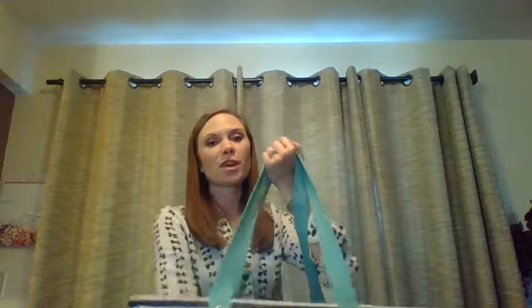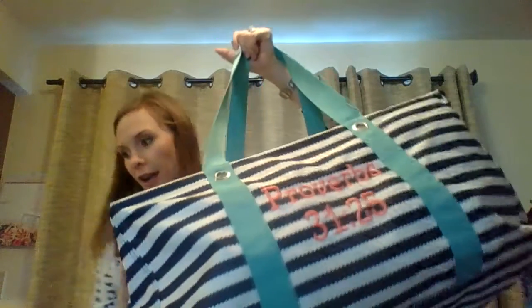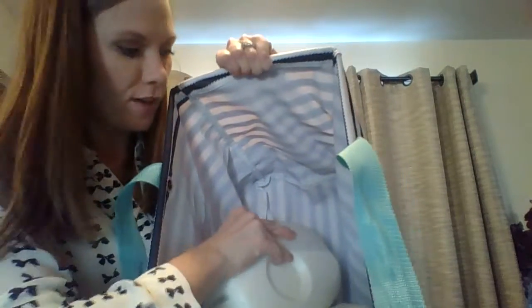Our Large Utility Tote is our most popular tote and it's great for grocery shopping too. I can show you how big it is — really good size for grocery shopping. These will hold up to 50 pounds, and you could fit another item in and still have more room on the side.